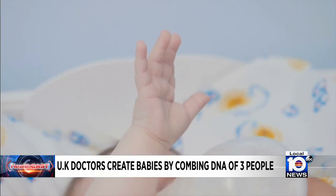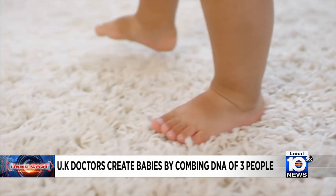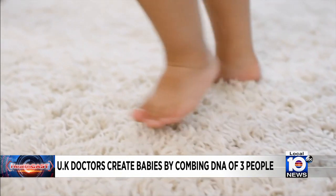Topping today's HealthCast: doctors in the UK have now created babies by combining the DNA of three different people. The method takes genetic material from a fertilized egg and transfers it to a donor egg or embryo with part of the DNA removed.